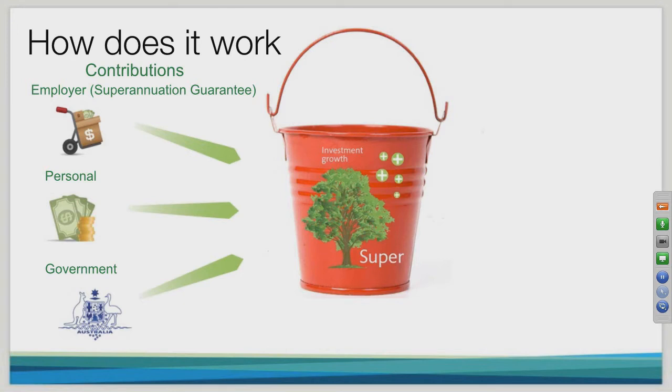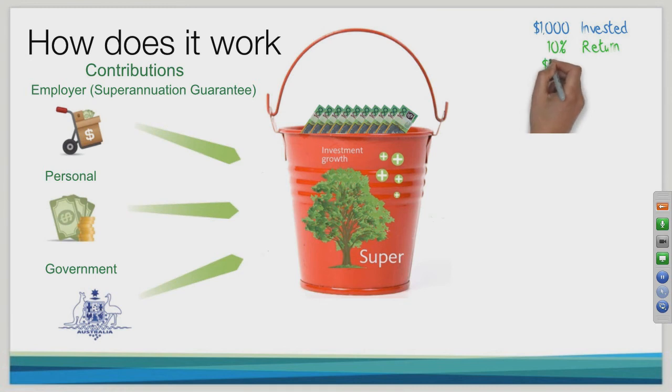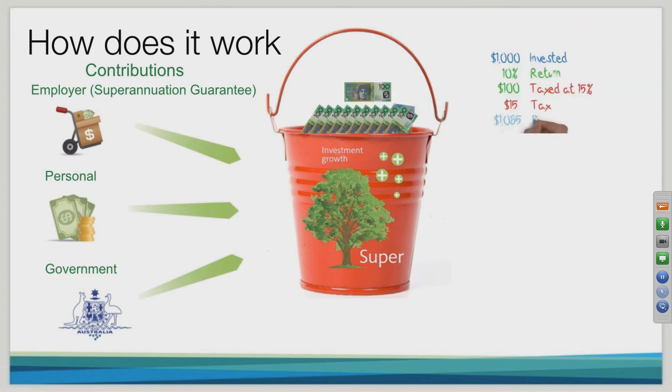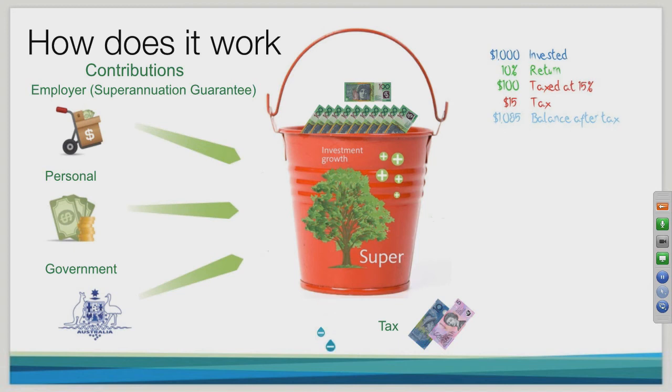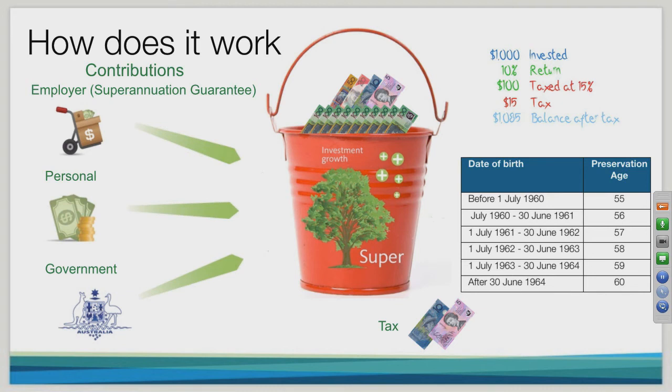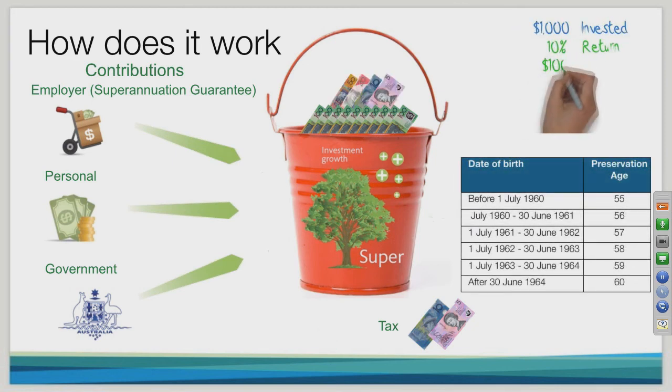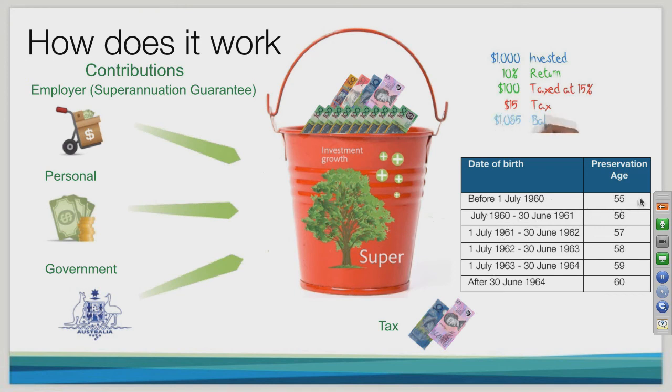If you make non-concessional contributions, there's no tax payable on those going into your fund. Within your fund, earnings are also taxed at 15% — so if your fund earns ten percent on a hundred thousand dollars, fifteen dollars of that hundred-dollar return is taxed, leaving you with a balance of one thousand and eighty-five dollars. Depending on which phase you're in within your superannuation fund, you can avoid this earnings tax. Your preservation age — which ranges from fifty-five to sixty depending on your date of birth, as shown here — is the age at which you can move your fund to pension phase.